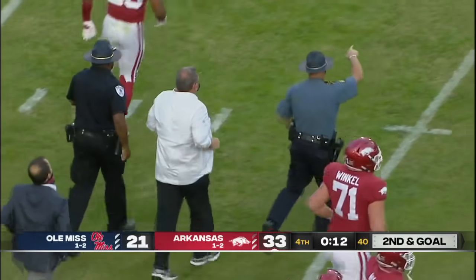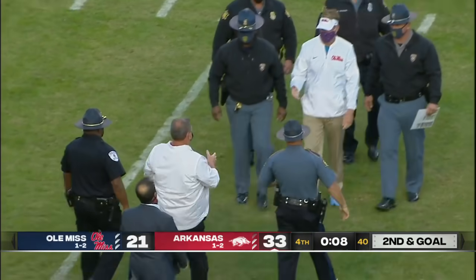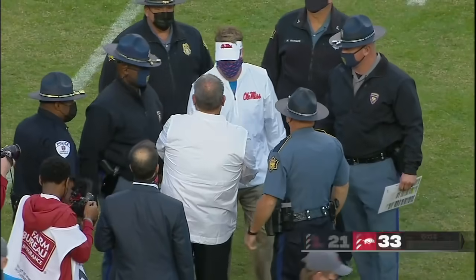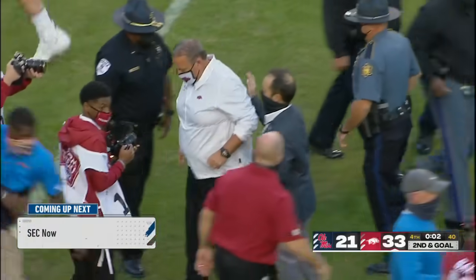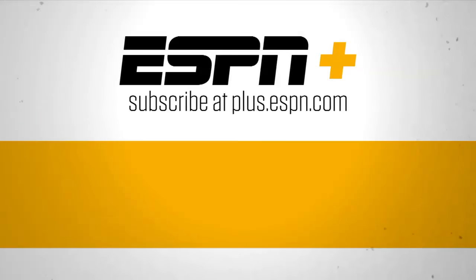What a win for Sam Pittman and his Arkansas team. Just amazing. The turnaround for this program is unlike many we've seen in recent college football history. I know that it's only four games, but Arkansas was hapless and helpless.